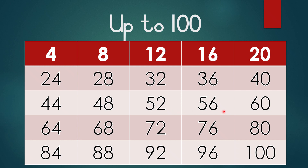52, 56, 60, 64, 68, 72, 76, 80, 84, 88, 92, 96, 100.